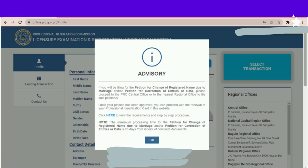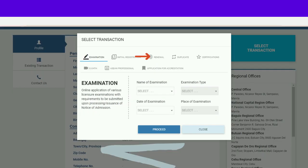By this time, ito na po ang lalabas — click lang po natin ang OK. And then select transaction — ito na po ang lilitaw: Renewal. Piliin po natin ang Renewal, and then pagka-click po natin yan, may lalabas na fill-up form kung saan pipiliin lang po natin ang ating profession, and then click Proceed.